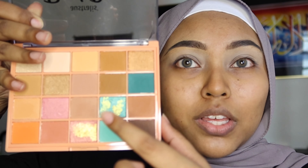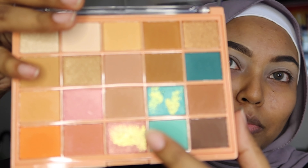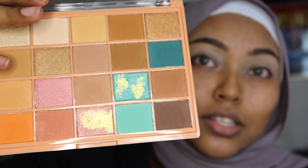Anyways, I am just gonna do a very simple look today — I just actually want to try this palette out. It's very cute and I've already swatched it because my hands are very itchy.